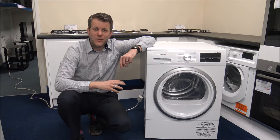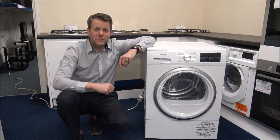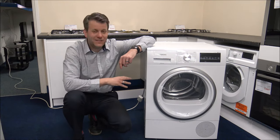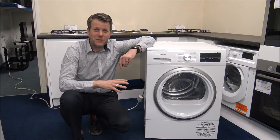Just before I start, all I'd normally say is please subscribe to my YouTube channel and give us a quick thumbs up. What I do is I normally talk about things like household appliances like this — cordless vacuums and small domestic appliances — so just quickly subscribe and then we'll carry on.